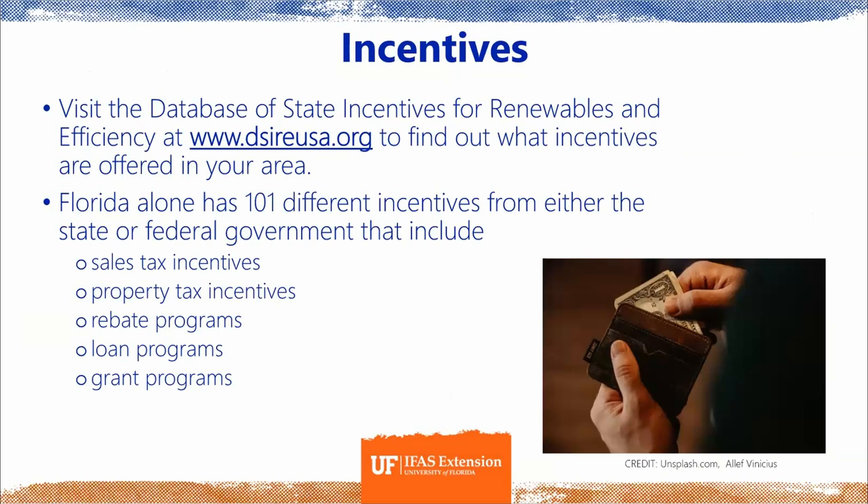Florida alone, for example, has 101 different incentives available, from sales tax exemptions to property tax incentives, rebates, loans, and grants.